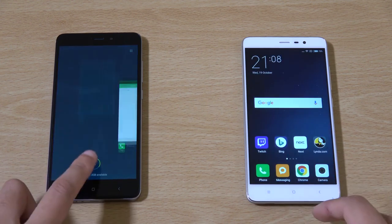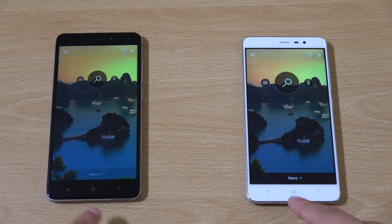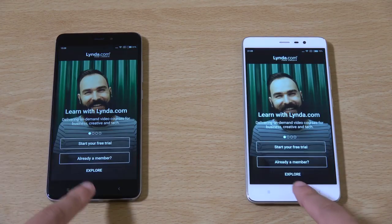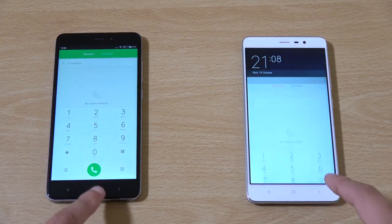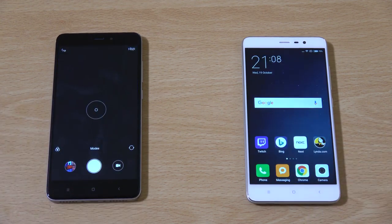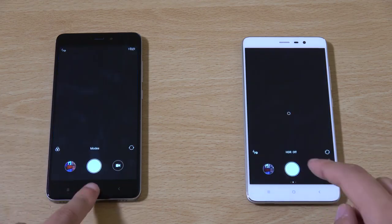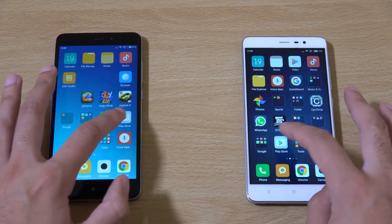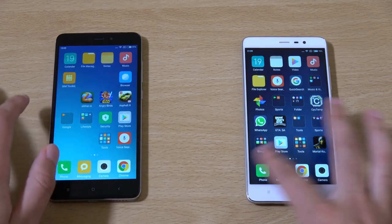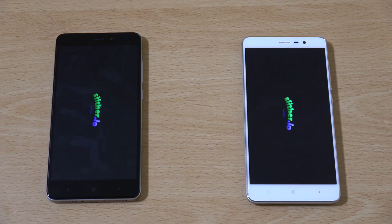We're going to close everything off and have a look at the day-to-day workings — see how fast they are opening some apps. So far it looks like the Redmi Note 3 is a little bit quicker here. I think the Redmi Note 3 has the Snapdragon 650 processor, which is very competitive against the Helio X20 that you get with the Redmi Note 4. You can't really see a massive gain on the Redmi Note 4 in terms of speed — if anything, the Redmi Note 3 is faster.